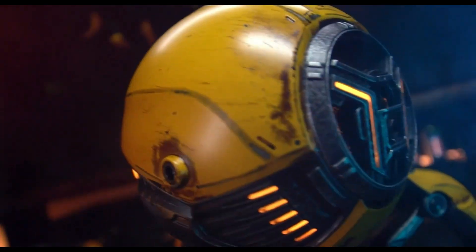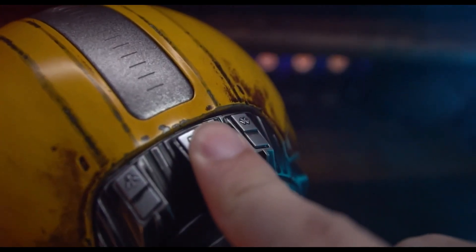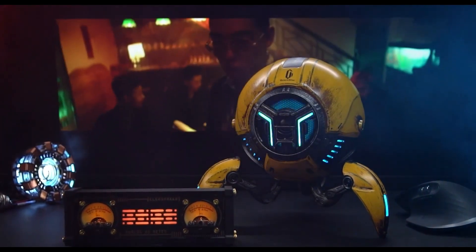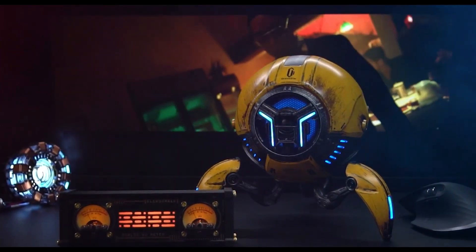Now you can enjoy your favorite tunes without constantly reaching for the charger. So why settle for ordinary when you can have extraordinary? This Mars Bluetooth speaker combines stunning design, powerful sound, and unmatched durability, all in one package. Elevate your audio experience and bring your music to life.